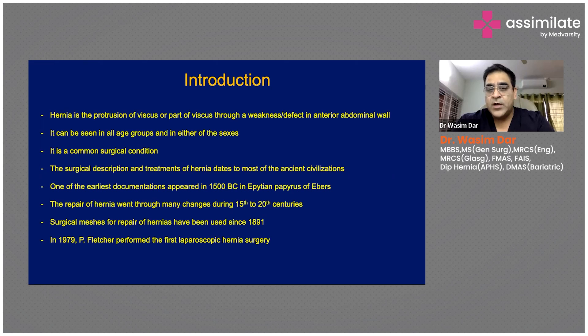Hernia repair went through many changes during the 15th and 20th centuries, but the landmark was the introduction of surgical meshes for repair of hernias, which has been used since 1891. Fletcher performed the first laparoscopic hernia surgery in 1979.